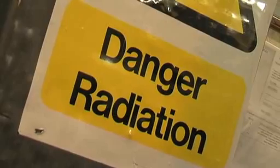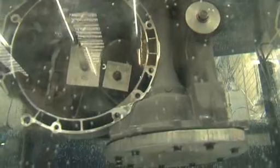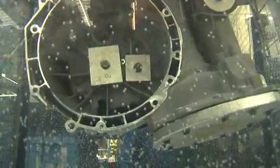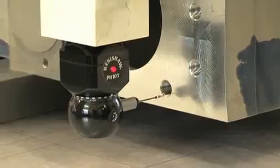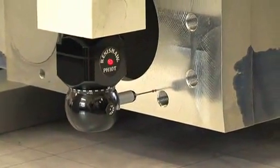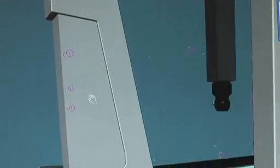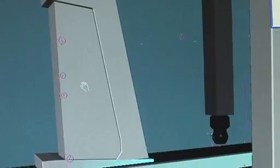From a foundry point of view we start off with full mechanical and chemical analysis using spectrometers and mechanical testing machines. In addition to that we have radiography which we do in-house, and pressure testing facilities on site. From a machine shop point of view we again have pressure testing and full CMM capability, so we can measure the dimensional accuracy of all components before they leave the site.